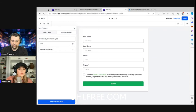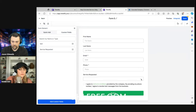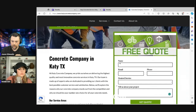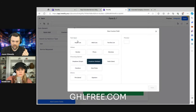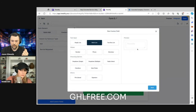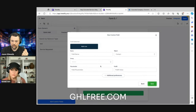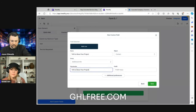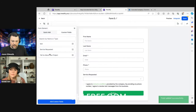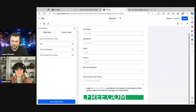Now we need one final field — 'Tell us about your project' — which will be an open text field. We'll add another custom field: a multi-line text input so it's a big text box where somebody can describe their service request. We'll label it 'About Your Project,' group it under additional info as well, save it, and drag it underneath the service requested dropdown. Now we have our form built and just need to save it — we'll name it 'Concrete Service Request.'